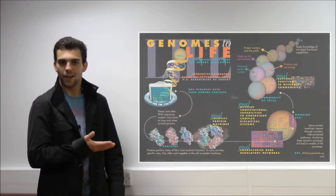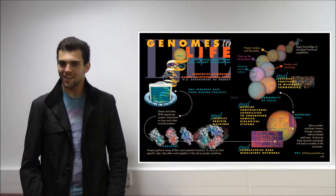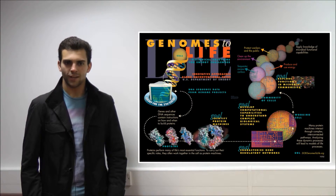Incidental findings remains one of the most controversial ethical issues within the world of science and medicine, and thanks to the advancements within genomics, the probability of discovering an incidental finding has drastically increased.